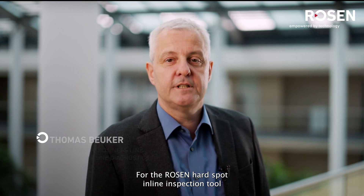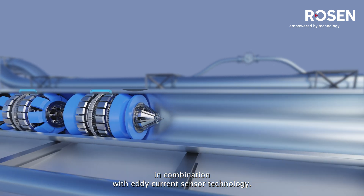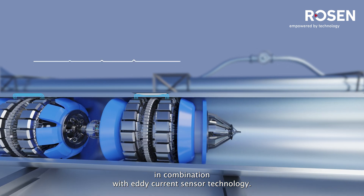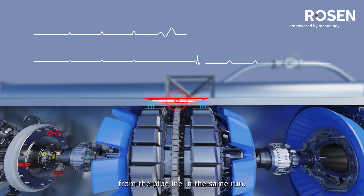For the Rosen hardspot inline inspection tool, we are utilizing a dual magnetic flux leakage approach in combination with eddy current sensor technology. For a complete picture, we are also obtaining the geometry information from the pipeline in the same run.